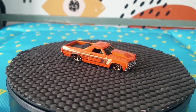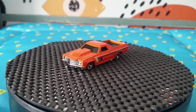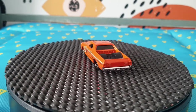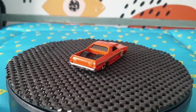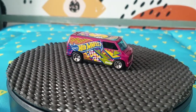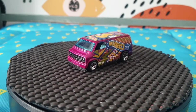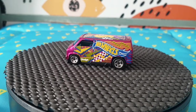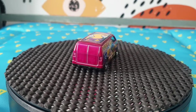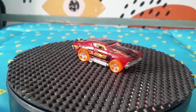The next one is a '71 El Camino — number 233 for 2013 Hot Wheels Workshop, Muscle Mania, 3 out of 10. There's another version of this. Next I love the Custom '77 Dodge Van — obviously Art Cars because you can see the swirls and shapes. It's number 197 for 2016.